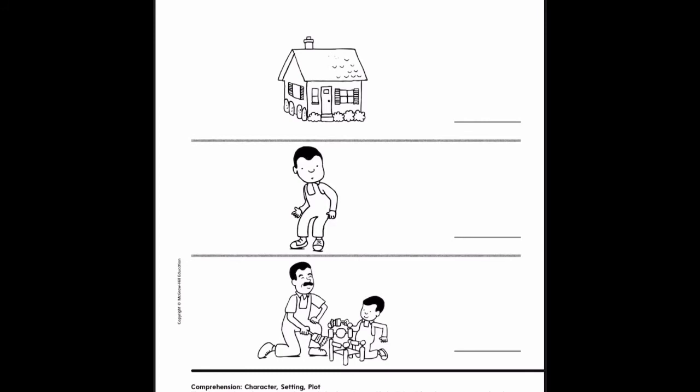Boys and girls, let's work on this worksheet together. Here we have pictures that show character, setting, and plot from the story Peter's Chair. We are going to write the letter C for character next to the picture that shows the main character in the story, the letter S for setting next to the picture that shows where the story happens, and P for plot next to the picture that shows something that happens during the story.